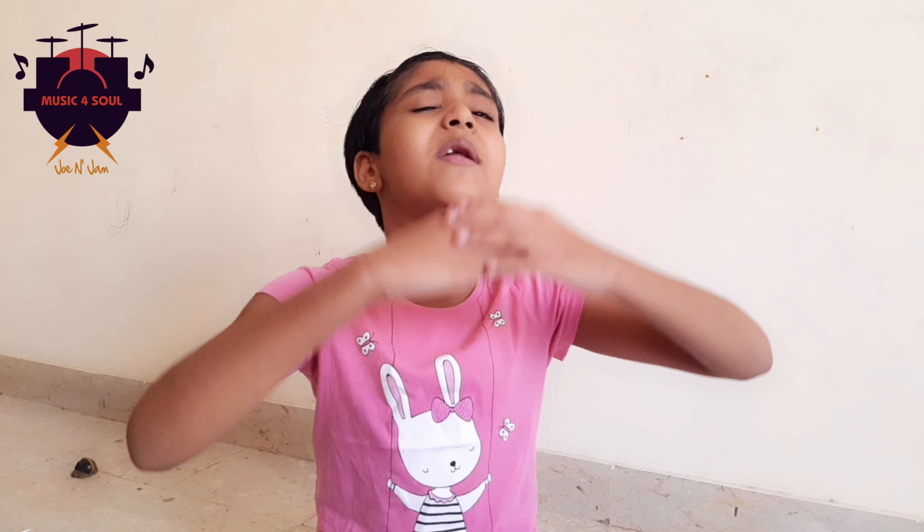Today I am here with a short and simple science experiment for you all, fellow explorers. After all, science is all about exploring things.